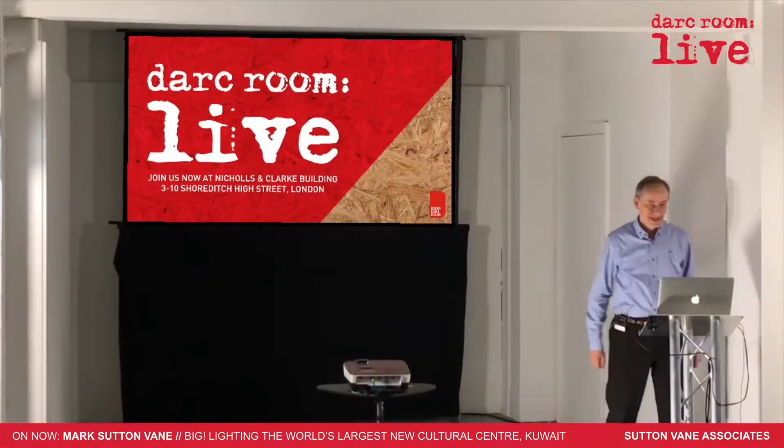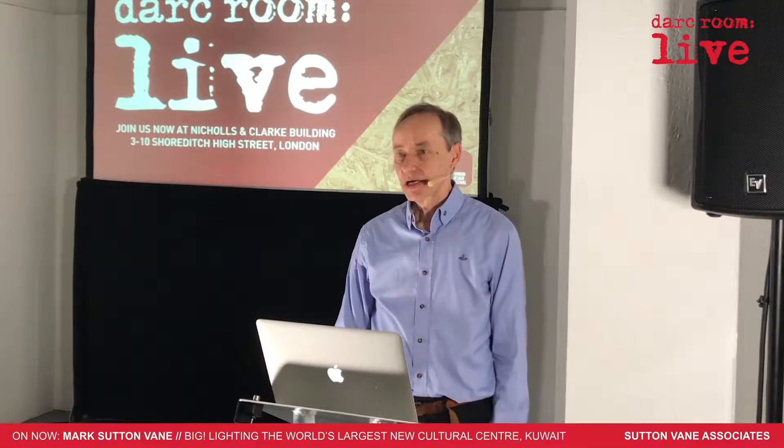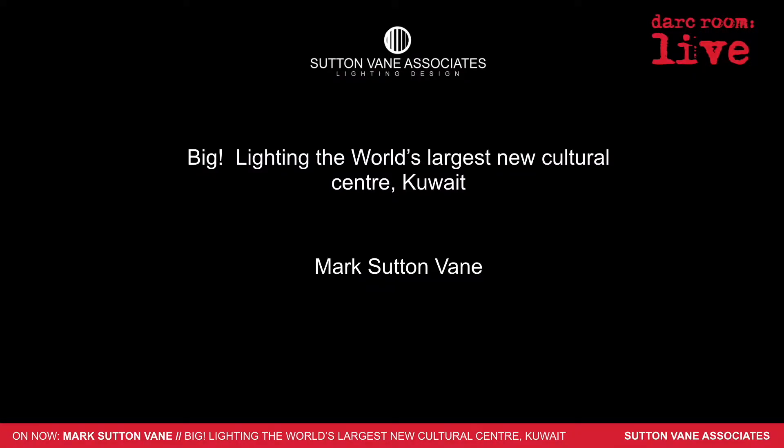Thank you. It was a big project. It was a real experience, and a real challenge, and it was real fun as well.